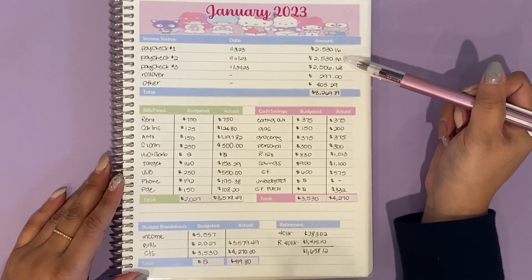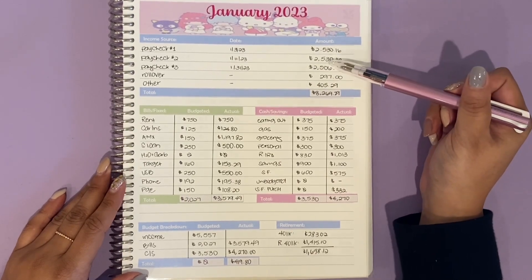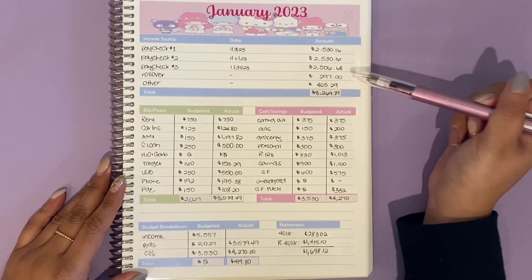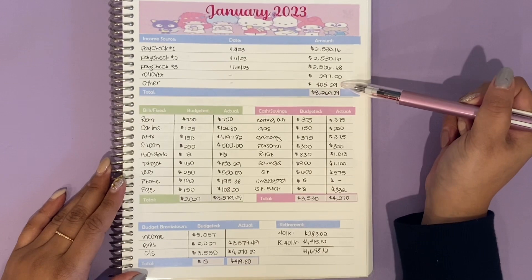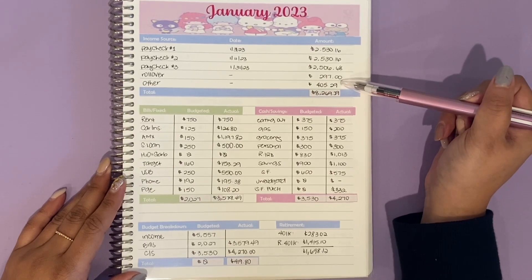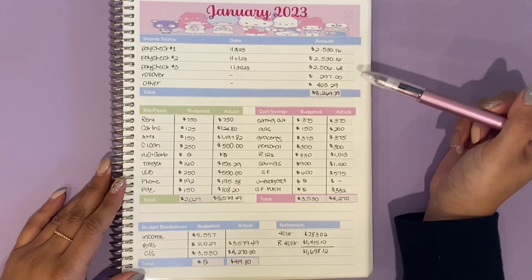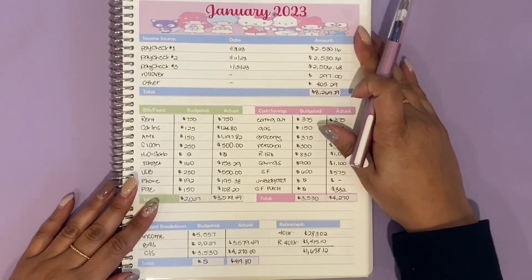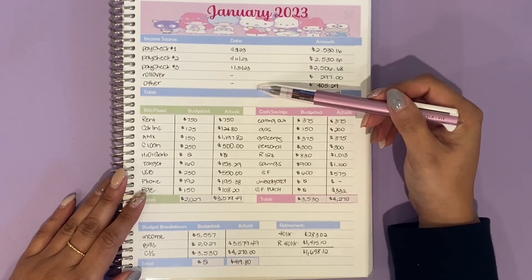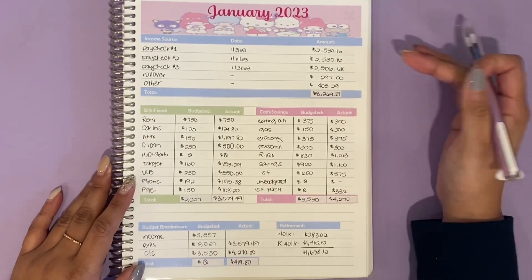My first two paychecks came out to exactly the same at $2,530.16. This last one came out to a little bit less: $2,506.68. I did have a rollover from December of $297, and then other — which is really just sinking funds — of $405.29. So overall that came out to $8,269.29. Now if you're new to my channel, this is not typical income — it's this high because of the magic month. I was able to get three paychecks this month; typically I only get two. Wish it was this high every month!